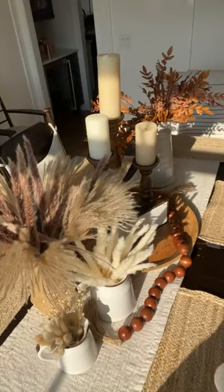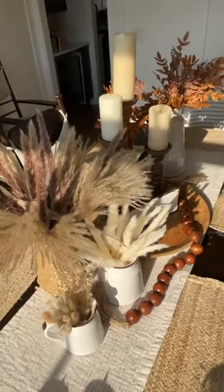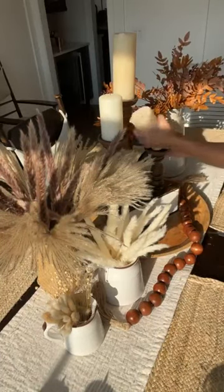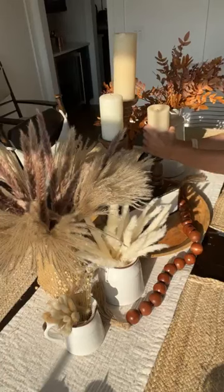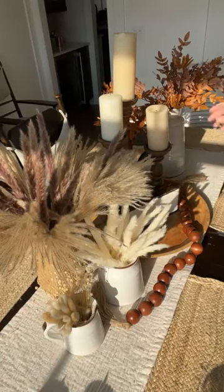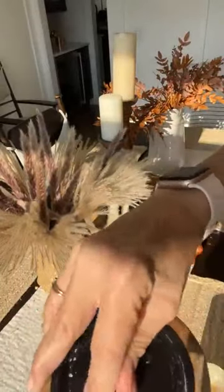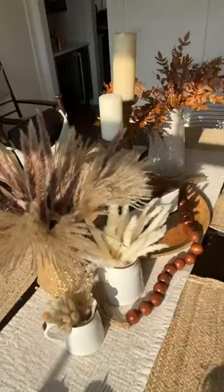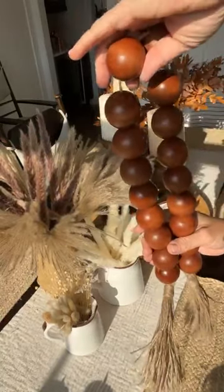That's what I got, but if I was picking three things to snag this fall from Amazon, I would do these leaves, these candlesticks, and the beads. The florals are pretty good too. If you want links to all these, we will put a link in the comments.